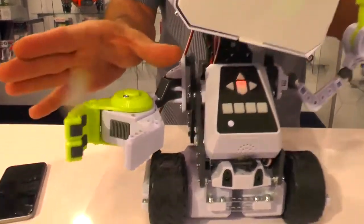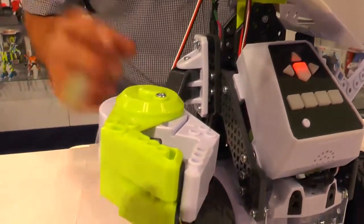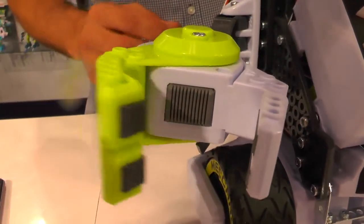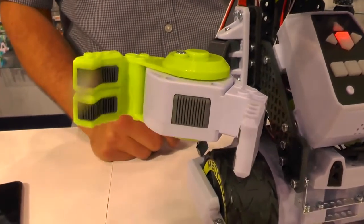You also see this moving claw here. This is nice because it gives him a little bit of utility. Using that and his IR sensor, he can actually deliver things to other rooms in your house. For example, if you wanted to deliver your mom some flowers, you can put some flowers in the claw. He'll drive around, programmed to go into the next room, and deliver them with a fun little message and an animation for her.